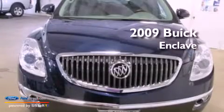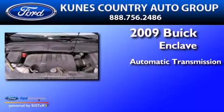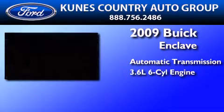This is a 2009 Buick Enclave. This crossover has an automatic transmission and a 3.6 liter V6.